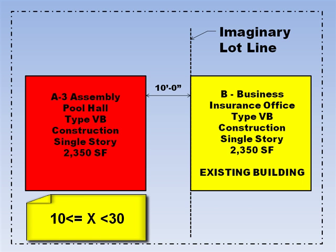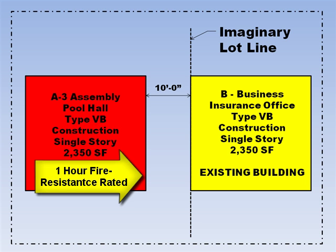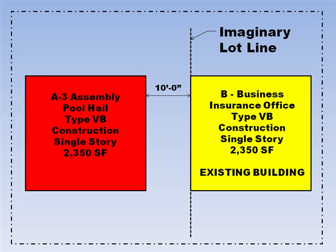Then we look at the third row of Table 602 where the fire separation distance is from 10 feet to less than 30 feet. We follow the row over to the column where the A assembly occupancy is with type 5B construction and we see that the exterior wall is not required to be rated at all. If we would have put the imaginary lot line in the middle between the two buildings, the exterior wall on the new building would have been a minimum of 1 hour fire resistant rated. So as you can see, you can put the imaginary lot line anywhere between the two buildings to where it works to your best advantage.